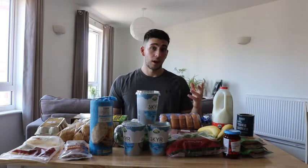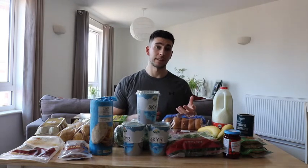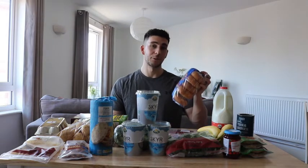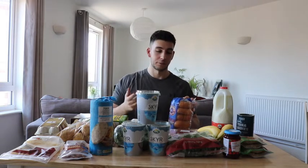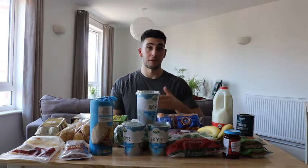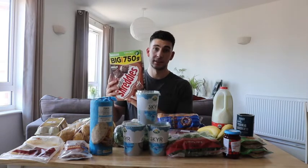Then on to my post-workout: I have two bagels and 40 grams of whey protein powder. I dip one bagel into the protein powder to make a kind of sludge — sounds gross but it's actually quite nice. The other bagel I top with 30 grams of jam.